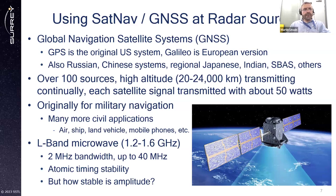All these systems have similarities. There are over 100 sources of these transmitters at high altitude, transmitting continually with something like 50 watts downwards towards the Earth. Originally these signals were for military application, but many civil applications have emerged for air, ship, land vehicles, mobile phones, and so forth. They are L-band signals — around 1.2 to 1.6 gigahertz. The main open signals are around 2 to 4 megahertz bandwidth, going up to 40 megahertz. They have atomic timing stability. But they're not designed for radar — their amplitude is not designed for scatterometry, they may not be wide enough bandwidth or high enough power.